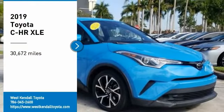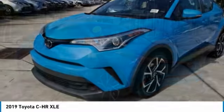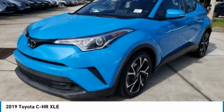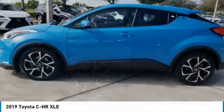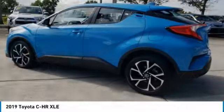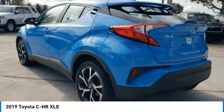We are pleased to show you the 2019 C-HR. The Toyota C-HR's fresh design makes it stand out in the crowd, and the interior oozes with style. The C-HR handles like a race car, and has all the safety features you'd expect from a Toyota vehicle.